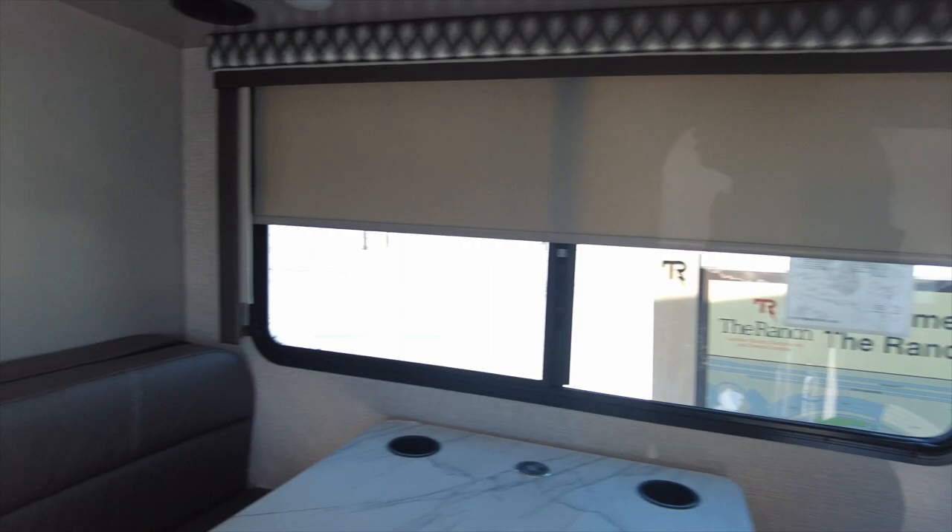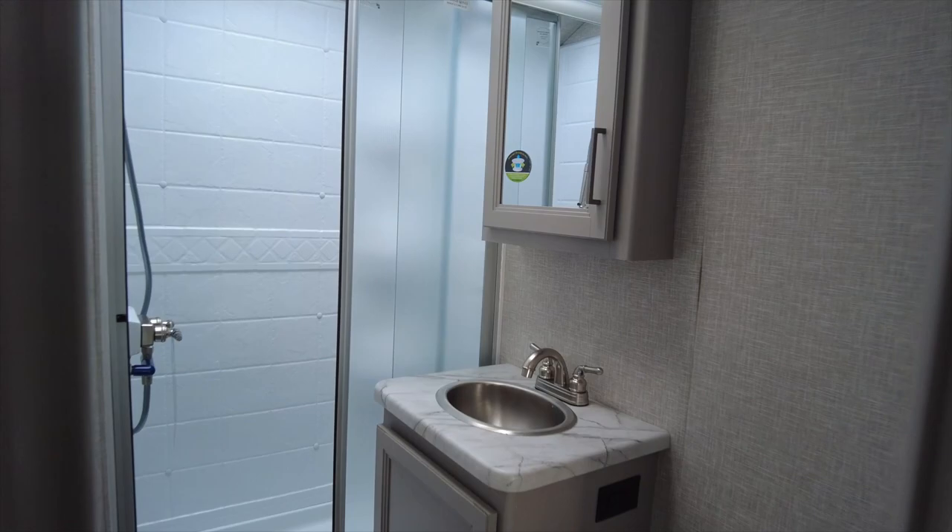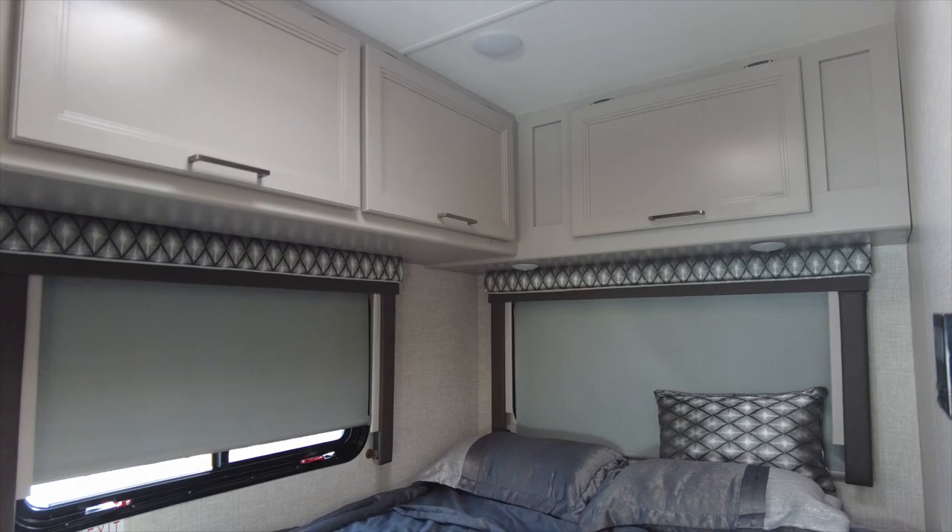It has a 76-inch dinette. The bedroom area has a closet, bathroom with a toilet, sink, and a 24-inch by 36-inch shower. It has a 54-inch by 80-inch queen corner bed and overhead storage.